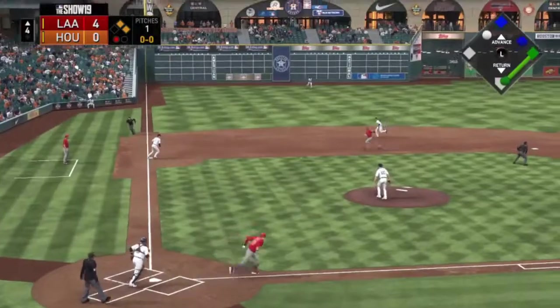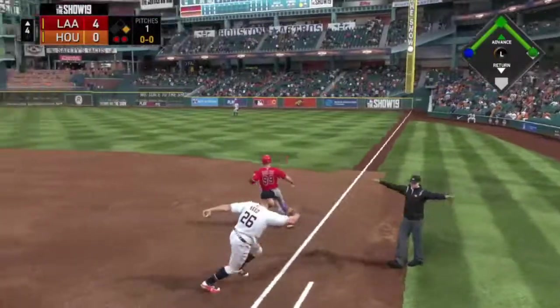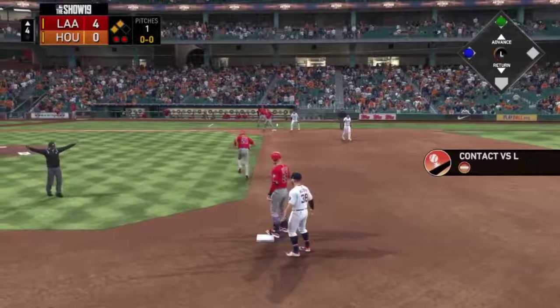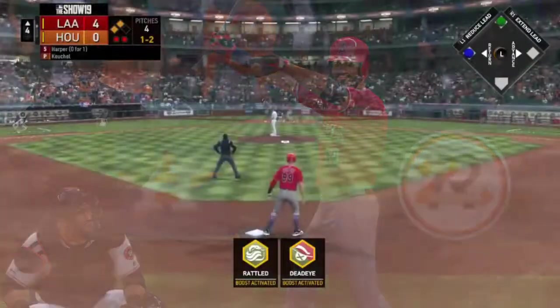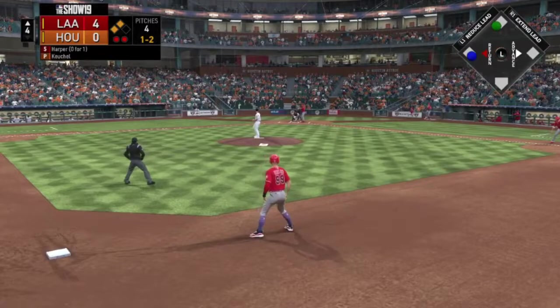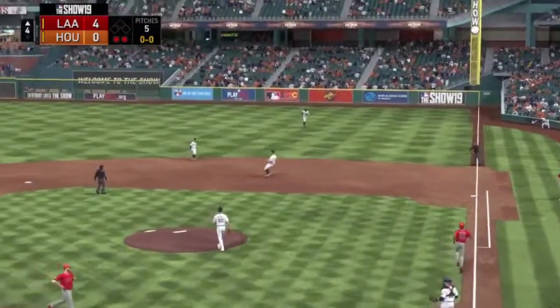He threw that one in the zone. We'll take his spot at second, no problem. The count is one and two for Miles Harper and he lines out to the first baseman.